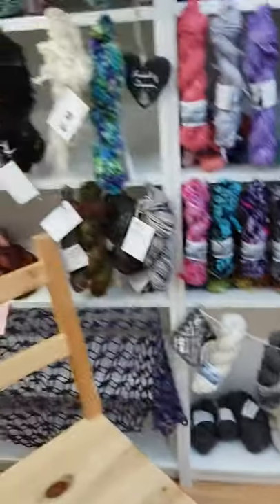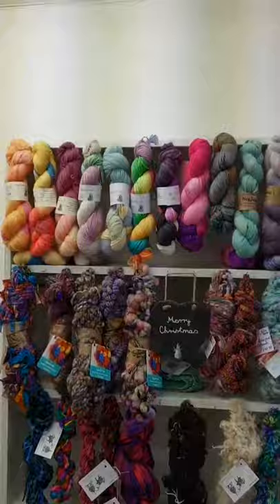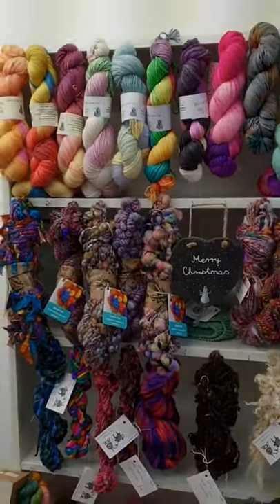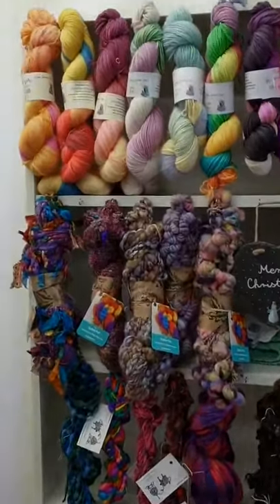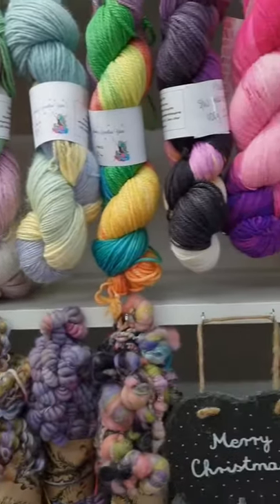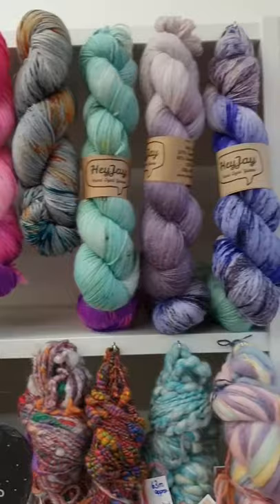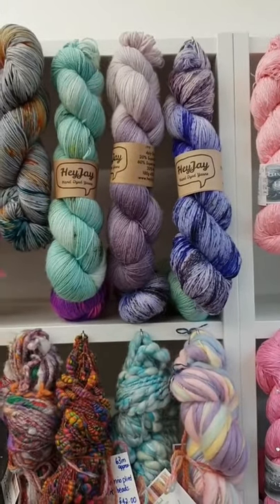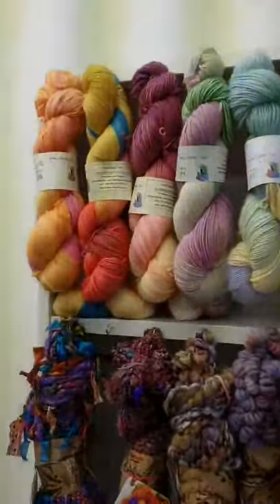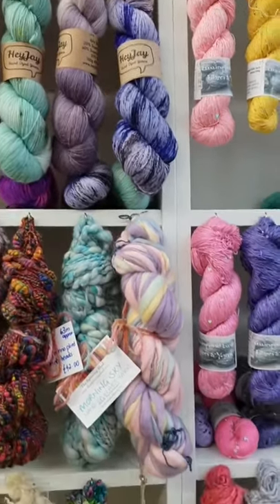Up at the top here we've got Hooking Marvelous and a couple of skeins left of Woolly Mama, and a couple of skeins left of Hey J as well. I'm hoping to get more of all of these in shortly, but it's got to the point where they all need to share a shelf now as they were running a bit low.